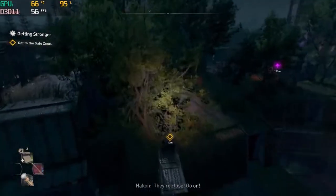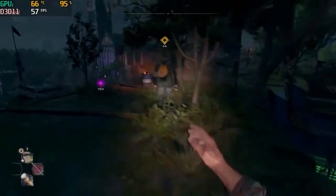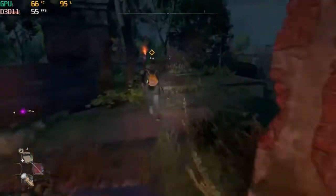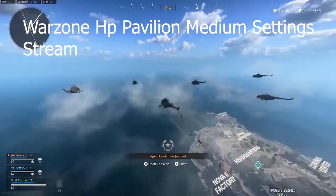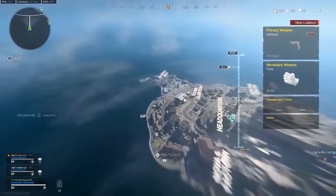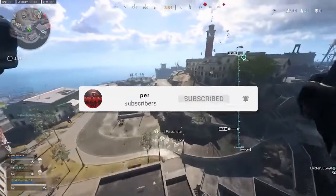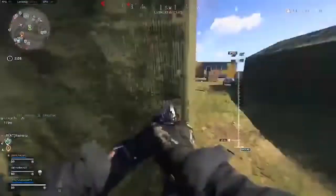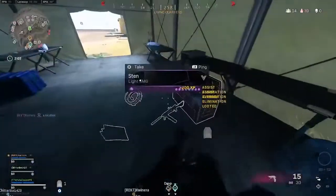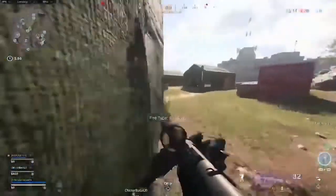What is going on guys, it's Fatal Reaper here bringing you another video. We are on the HP Pavilion gaming laptop and today we're talking about: is a gaming laptop worth it? We've got Dying Light 2 and Warzone playing as quick clips to show what games can run on this HP Pavilion, at what settings, with the FPS counter in the left corner. If you're new to the channel, be sure to like and subscribe — it really helps the channel grow. Leave any questions in the comments below.